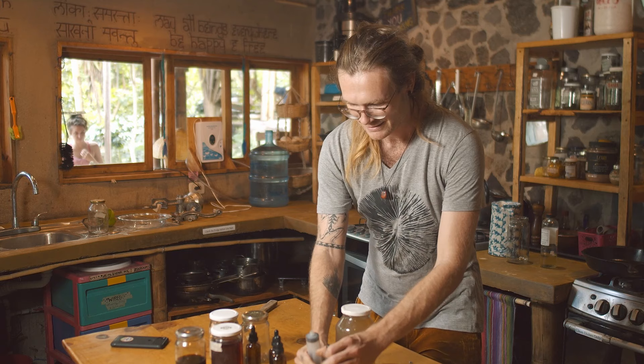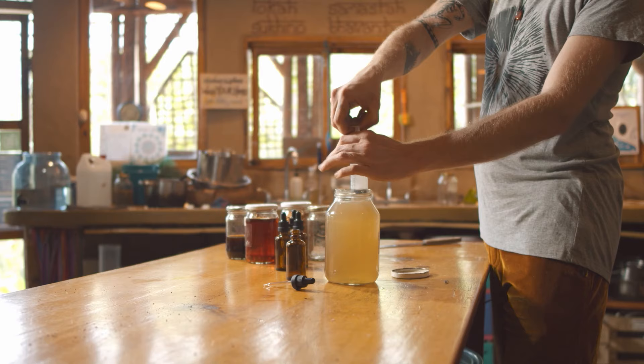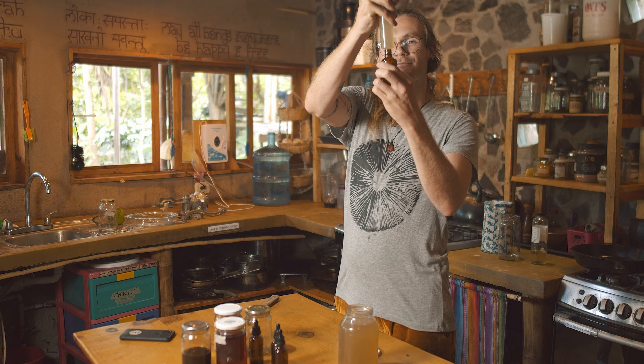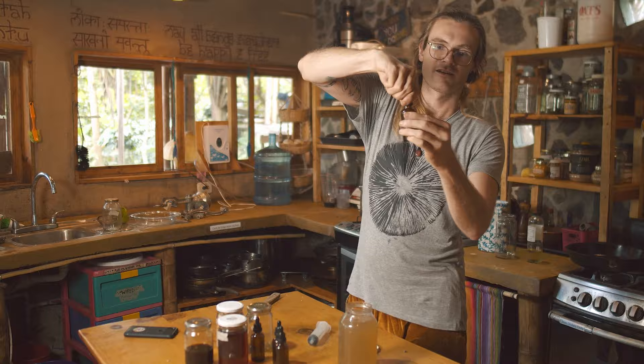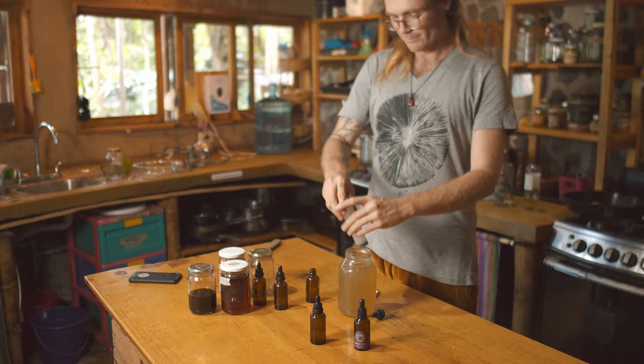Fill the syringe and inject it into the dropper bottle — it's 50 milliliters, so fill it right to that mark. This is also a great way to measure exactly how much is in there. Close it off, and make sure to label them clearly. At some point you might have five different types of mushrooms and you want to make sure you're not giving somebody the wrong one or taking the wrong one yourself.